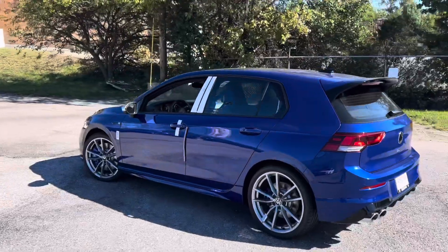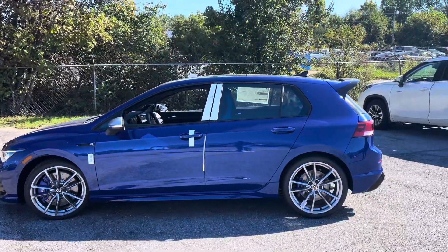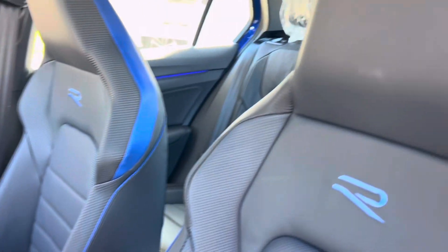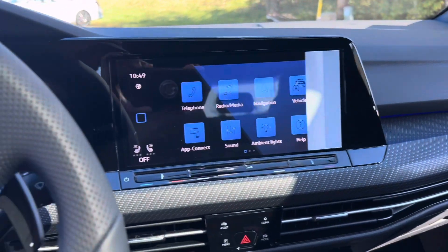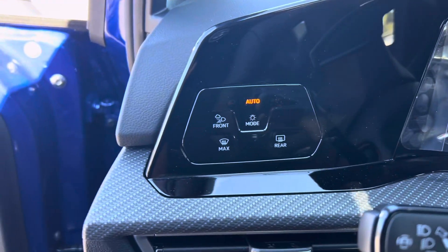The 2024 Golf R is powered by the familiar 2.0-liter turbocharged four-cylinder engine, which produces a robust 315 horsepower and 310 pound-feet of torque. It's available with either a six-speed manual transmission for purists, or a seven-speed dual-clutch automatic transmission (DSG) for those who prefer quicker shifts and ease of use in daily driving.